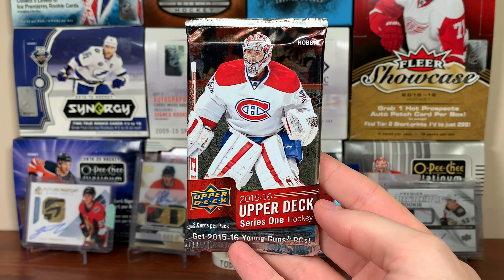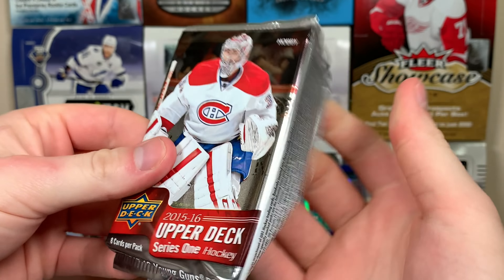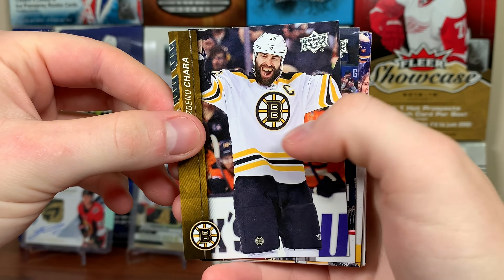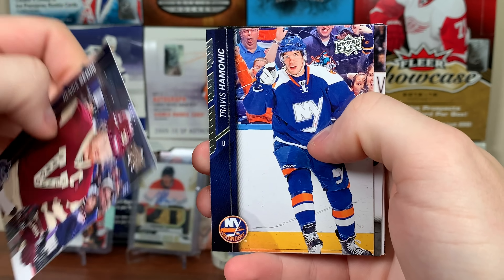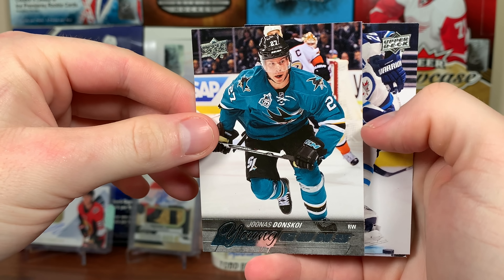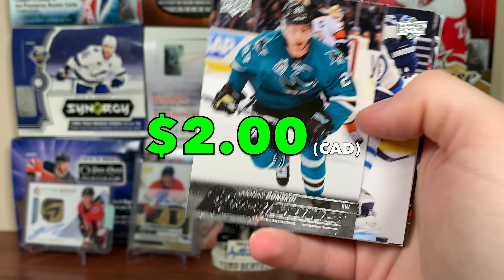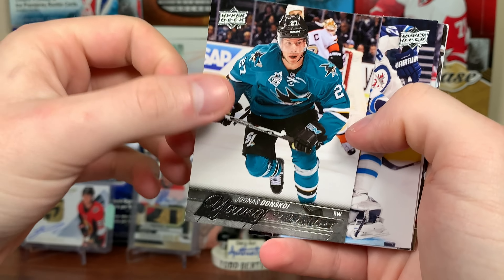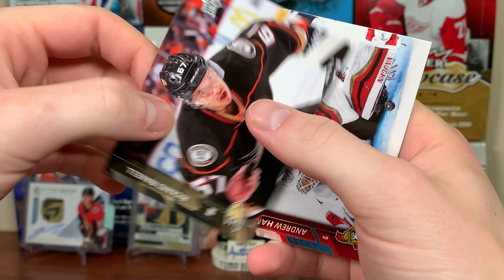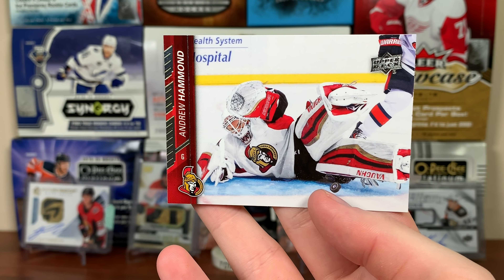Now 15-16 Series 1 — this is a hobby pack too, very nice. We got Zdeno Chara and Eric Staal. Young Guns — not McDavid — Chavis Hamonic and Evgeni Danskoy Young Guns. I've pulled so many Danskoys! Another Young Guns: Blake Wheeler, Sami Vatanen, Rickard Rakell, and Andrew Hammond the Hamburglar.